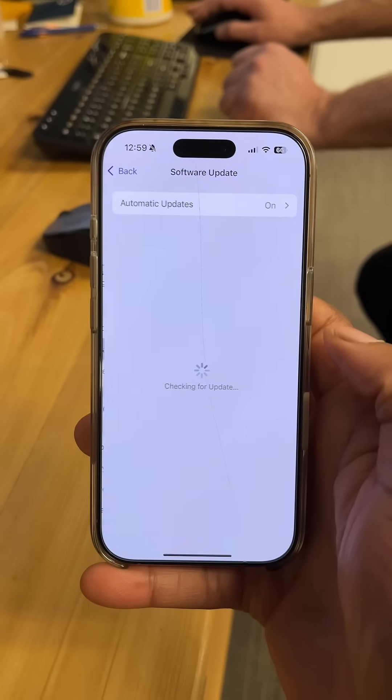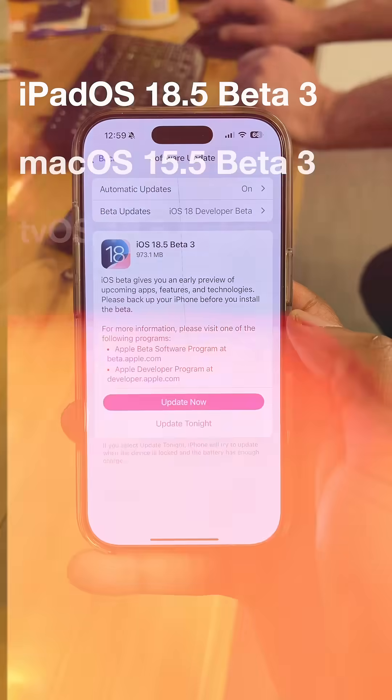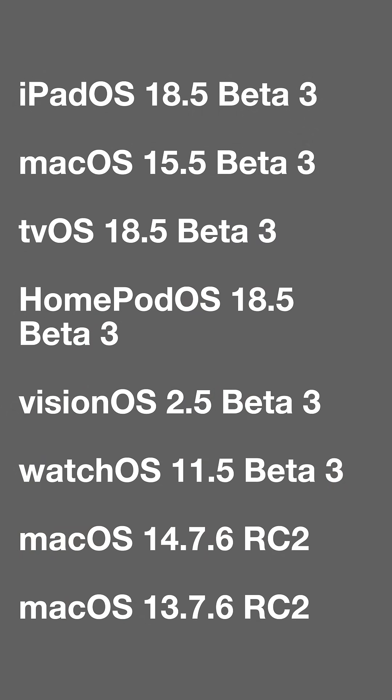The update size on my device came in at exactly 973.1 megabytes. Along with this new release, we also got new software updates including two older macOS versions.